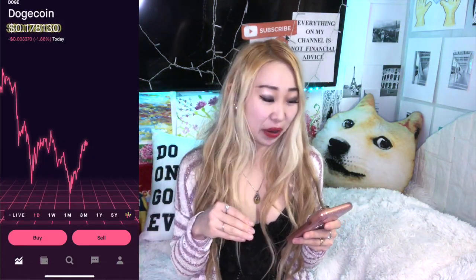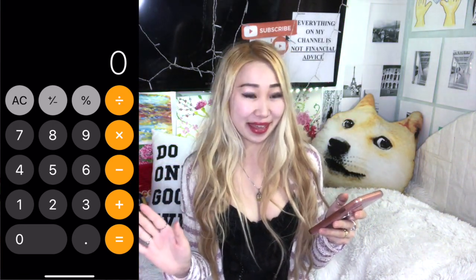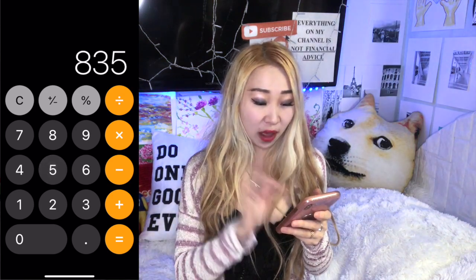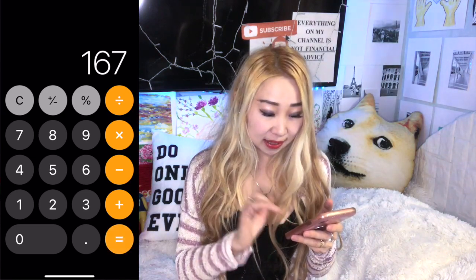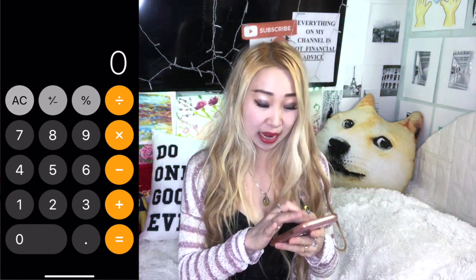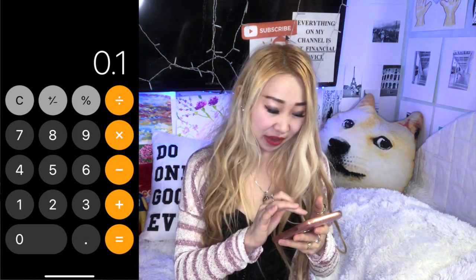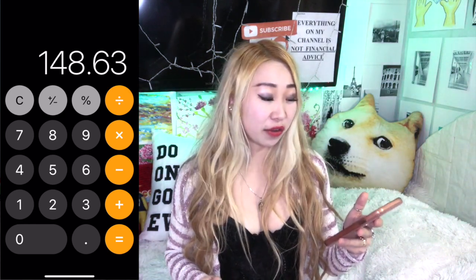At the time I'm making this video, Dogecoin is at 17.8 cents. When I purchased the belt, Dogecoin was around 20 cents, so 835 Dogecoins multiplied by about 20 cents means I paid $167. But right now it's still 835 Dogecoins, and because Dogecoin is currently at about 17.8 cents — multiply by 835 — it will cost you $148. So if you buy today versus when I bought it, you are saving some money in terms of fiat.